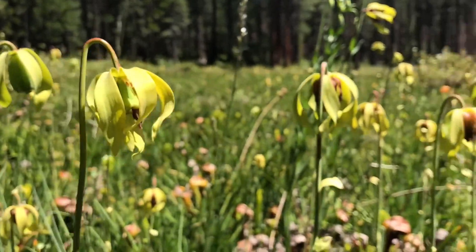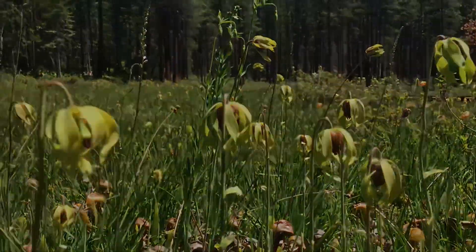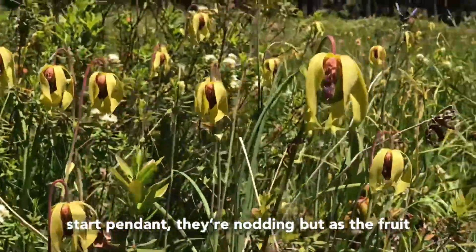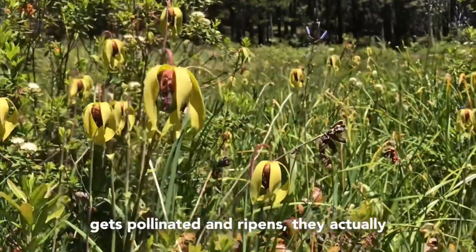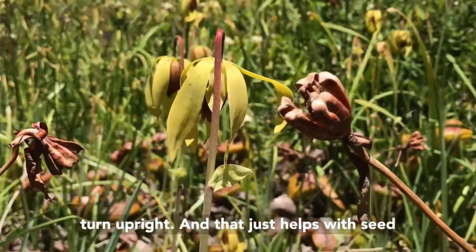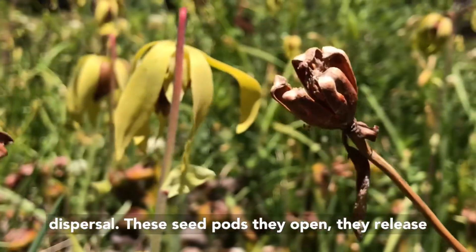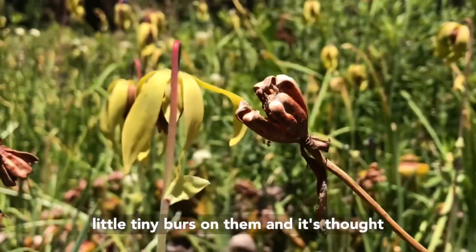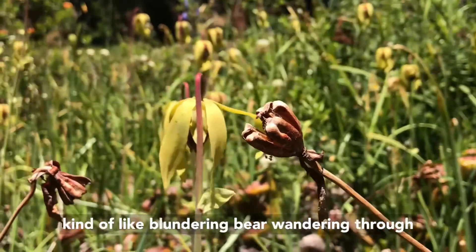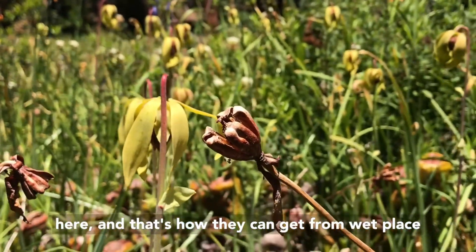Look at all these flowers! The flowers of Darlingtonia actually start pendent — nodding downward — but as the fruit gets pollinated and ripens, they turn upright, which helps with seed dispersal. The seed pods open and release seeds that have tiny little burrs on them. It's thought they get stuck in mammal fur — maybe a bear blundering through — and that's how seeds travel from one wet place to another.